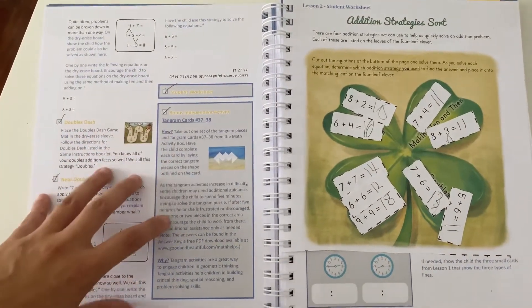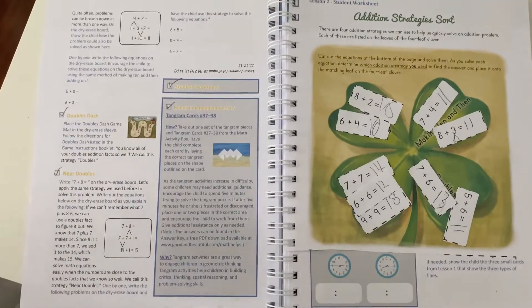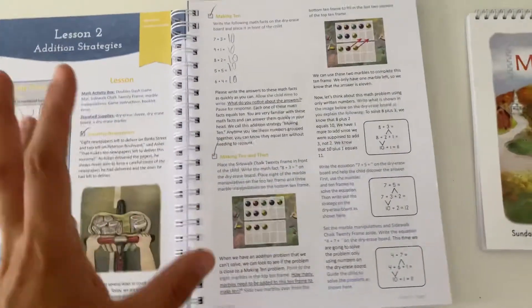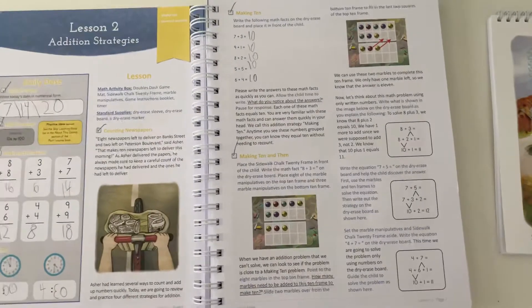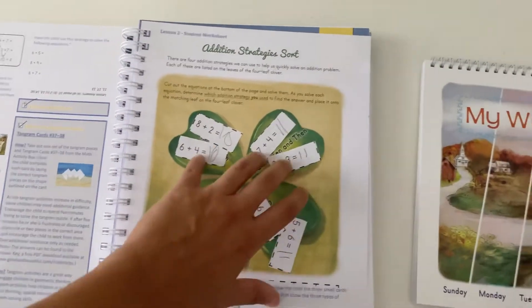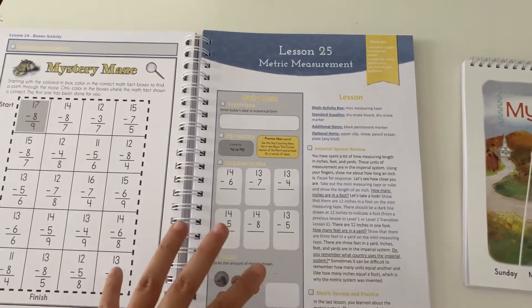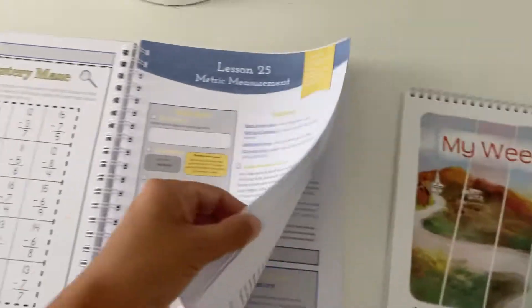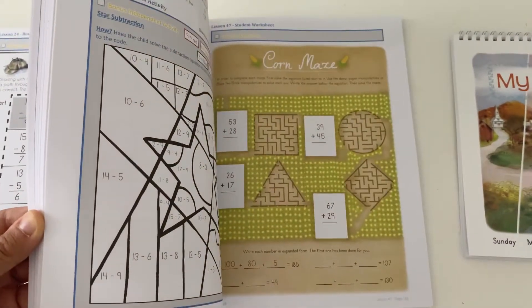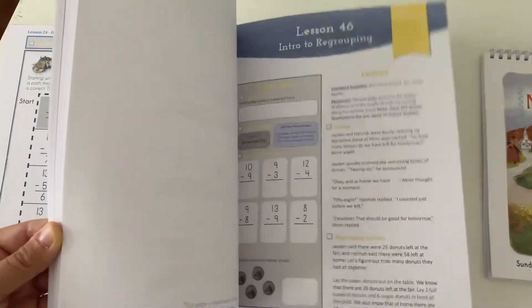She'll go and pull the materials that she needs from the activity box and work independently until I'm able to come back and work on a lesson with her. It's about 10 to 15 minutes depending on the difficulty of the lesson, and then she'll work independently again on her student worksheet. In total, I'm finding that my girls are spending about 20 to 25 minutes per lesson. I'm going to flip through here so you can get an idea of the feel of the book — how beautiful and colorful it is, how many engaging games there are — and also show you the activity box.